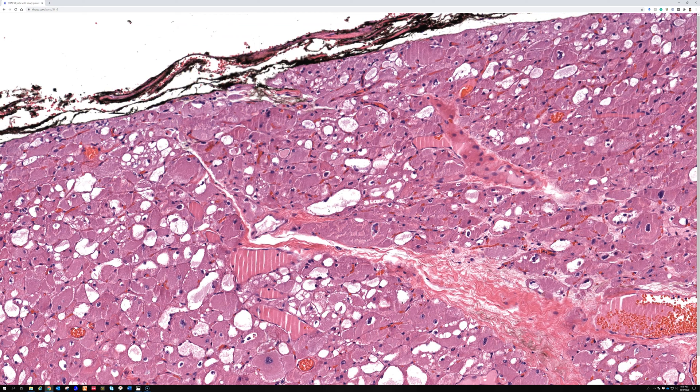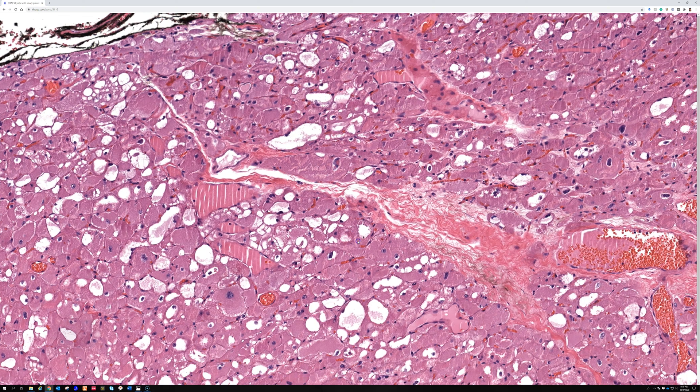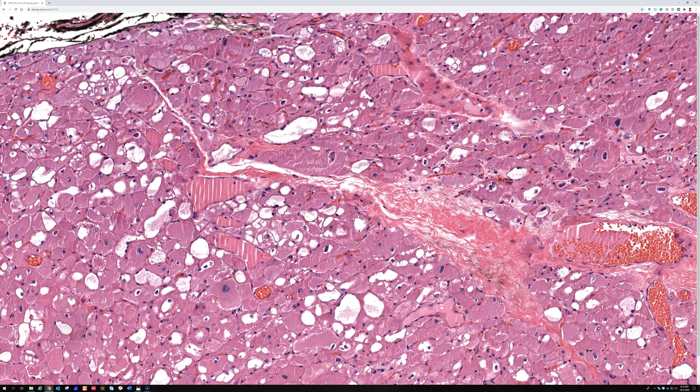They're totally benign, but they can recur locally, and they are not associated with tuberous sclerosis. The most common thing people get confused with — when I posted this case on my Twitter and Facebook accounts, a lot of people got the answer right, but some thought it looked like granular cell tumor, which is a fair thought. Granular cell tumor does have somewhat similar-looking cytoplasm.